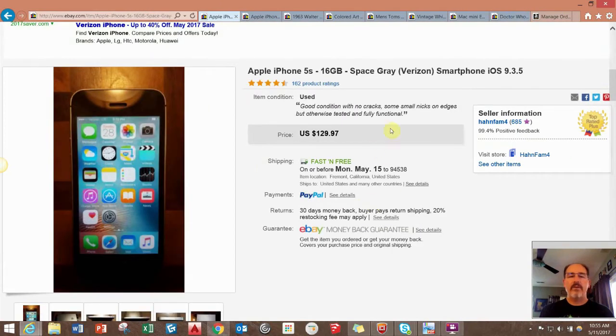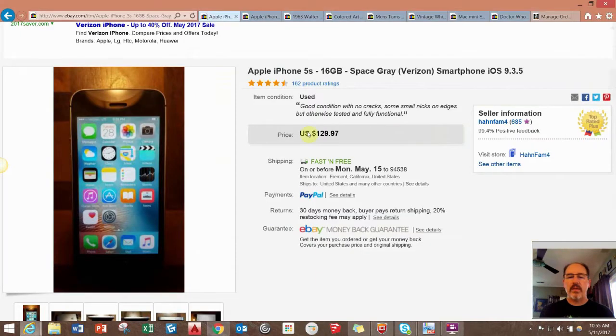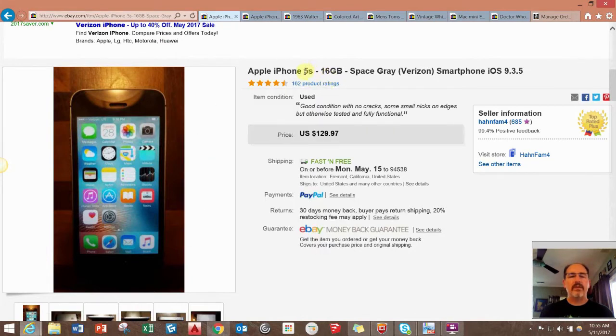Another iPhone — I took a best offer of $107 on this one. I think I paid $25 for these 5S's each. They were in perfect working condition — just, you know, the company upgrades several times. So that was pretty good.